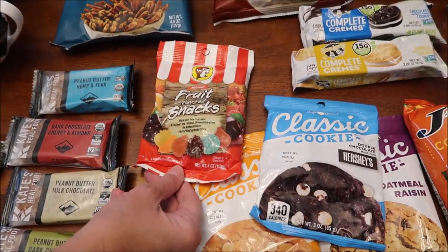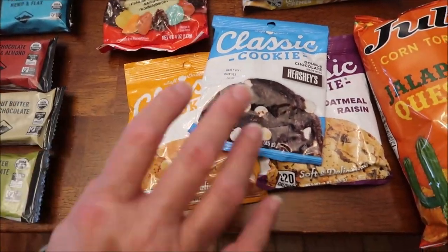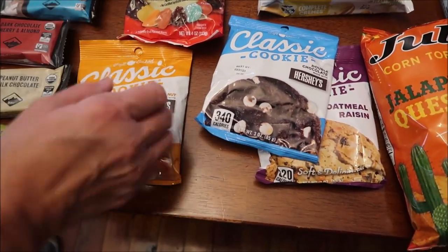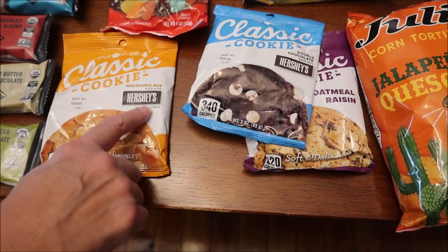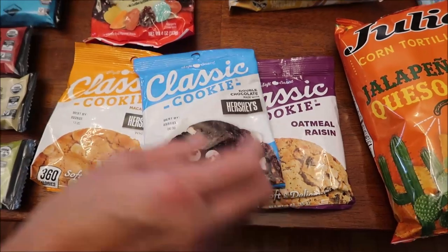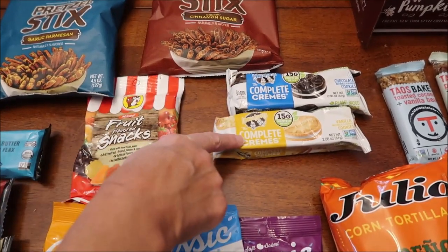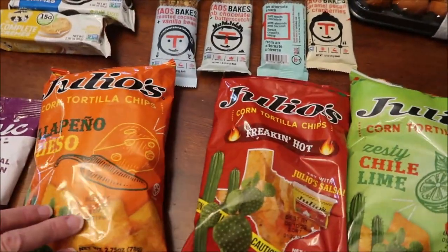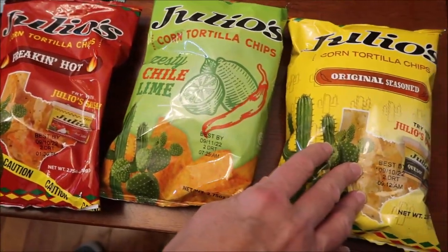We bought the Bucky's mixed fruit flavored snacks — looks like they have a lot of flavors. Then we've got some classic cookies. We've reviewed three or four of these before — like a Reese's peanut butter, a Cinnabon, and a chocolate. This is a macadamia nut with Hershey's, double chocolate with Hershey's, and oatmeal raisin. Lenny and Larry's had the complete creams — this one is chocolate and this is vanilla. And then we bought some Julio's corn tortilla chips: jalapeño pesto, freaking hot, zesty chili lime, and original seasoned.